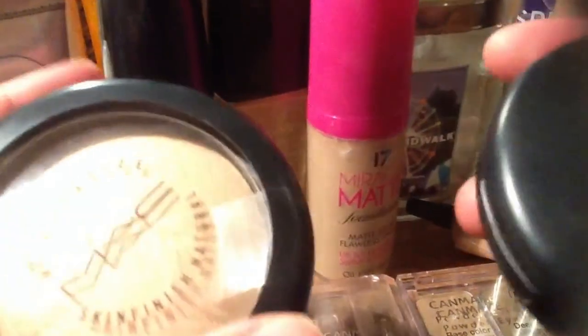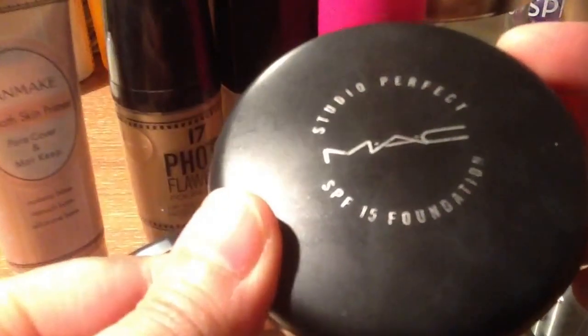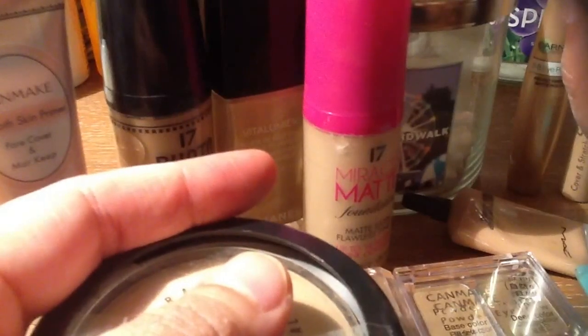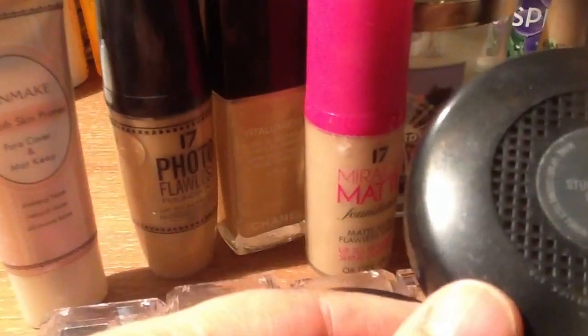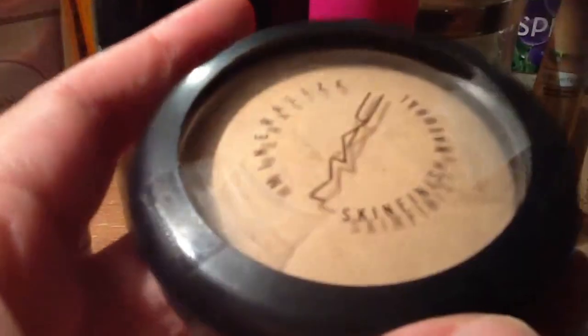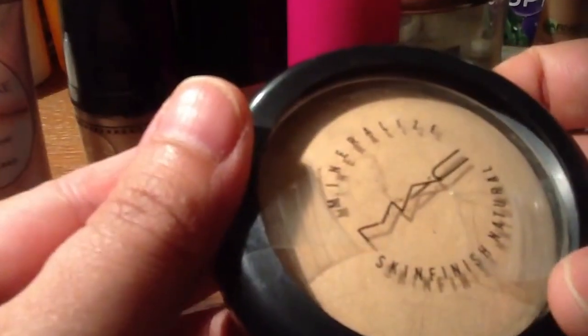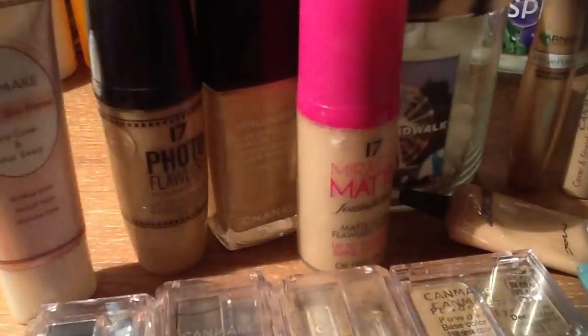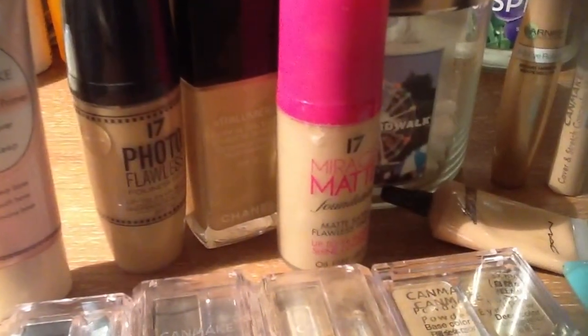And of course I still have the original MAC Studio Perfect SPF 15 foundation from MAC. And this one broke in one of my travels, but it's really nice — it's supposed to be a Mineralize Skin Finish Natural from MAC. And this is the ever-reliable Bobbi Brown brush that I use for all my foundation. I clean all my brushes quite often so that I'm able to maintain them.